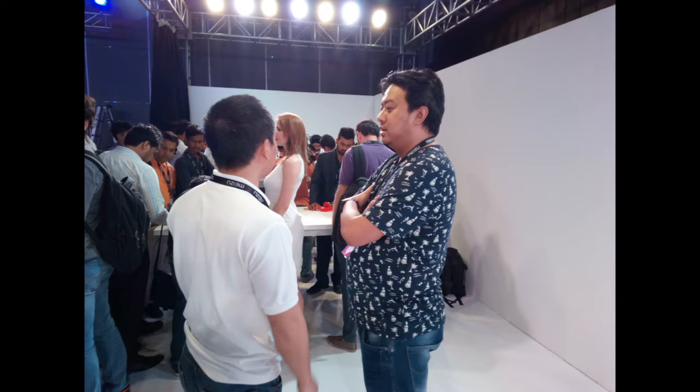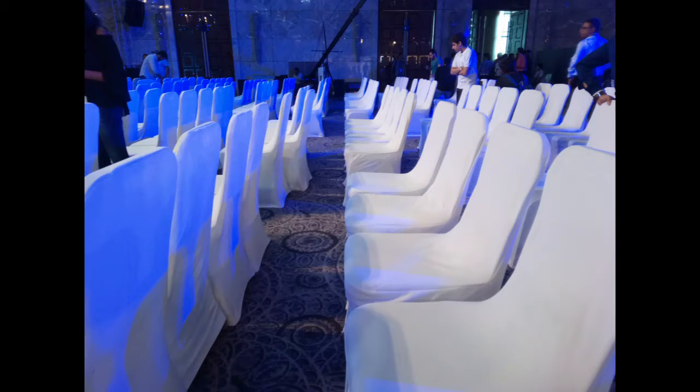So that's a quick look at the brand new Meizu M3 Note — again, 9999, available starting May 31st on Amazon.in exclusively. Registration starts today, thank you.